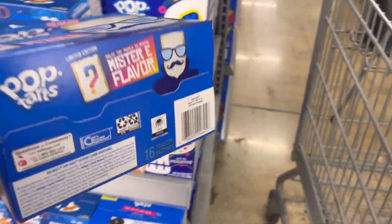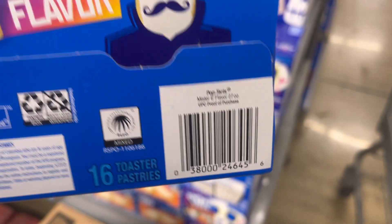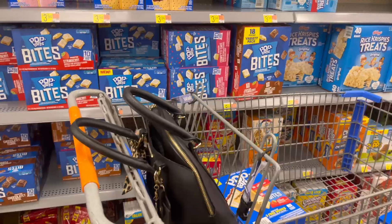Always remember, y'all, to check the expiration dates just to make sure that the product is not expired. Okay, so this is what you're looking for, and they're only 91 cents. I'll link the barcode on screen.